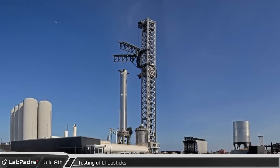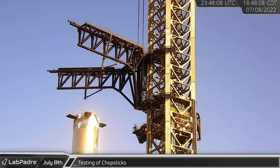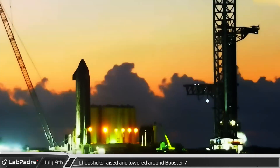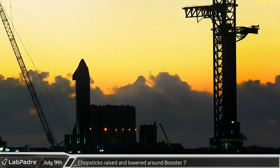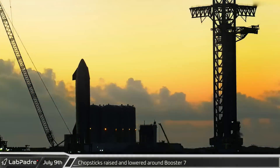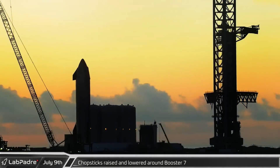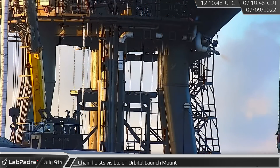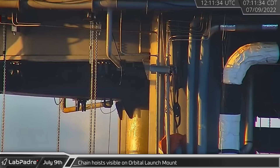A few hours later we saw the chopsticks raise above Booster 7, open, close, and return to the base of the tower. Early the next morning the chopsticks were again lifted up the tower. This time the arms were lowered with one on either side of the booster. Chain hoists were spotted by each of the new brackets on the bottom of the launch mount, likely for the new work platform.